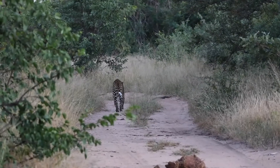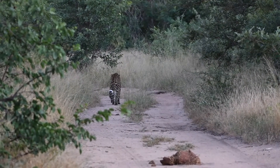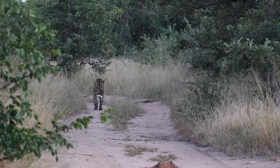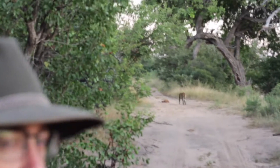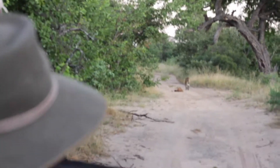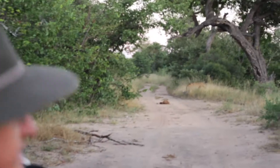Early this morning, as we were sitting having a nice cup of coffee, we heard the rasping or the calling of a big male leopard, and lucky enough we got to find him this morning. This is our territorial male. We often see him in and around the camp and the properties around it. Let's see what he's doing.